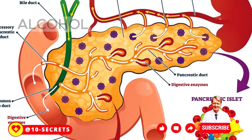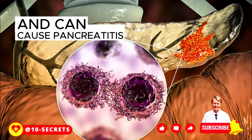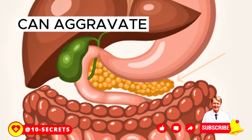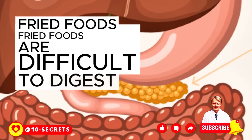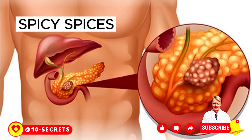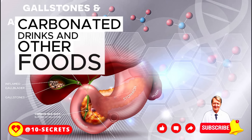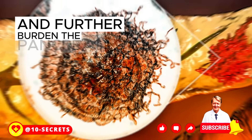Here is a list of foods you should exclude or limit: Alcoholic beverages — alcohol is one of the main causes of pancreatic inflammation and can cause pancreatitis. Fatty foods — fatty meats, cheeses, butter, and other foods high in saturated fat can aggravate pancreatic problems. Fried foods are difficult to digest and can cause pain and discomfort. Spicy spices and sauces can irritate the pancreas. Fast carbohydrates such as white bread, sweets, and carbonated drinks can cause blood sugar spikes and further burden the pancreas.